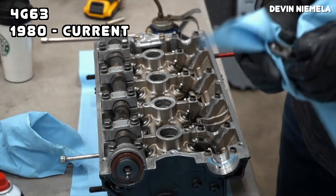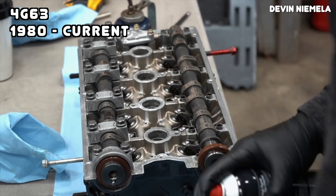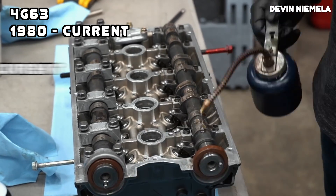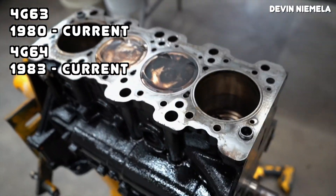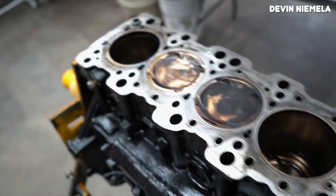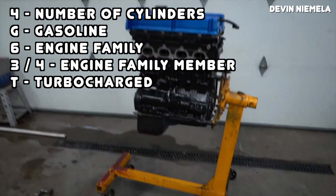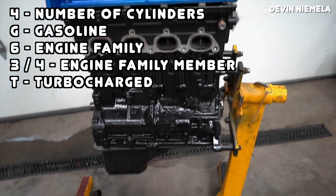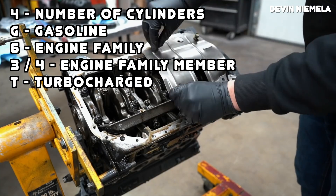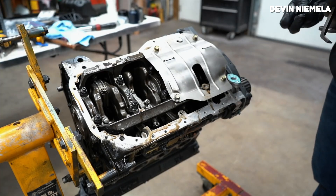The 4G63 specifically started all the way back in 1980 and it's still being used by a handful of Chinese companies today. The 4G64 on the other hand started in 1983 and it's still being used by some Chinese auto manufacturers. The naming convention includes 4 for the number of cylinders, G for gasoline, 6 refers to the engine family, and the final number refers to the engine itself within that family. If it's a turbocharged model such as the 4G63T, it'll have a T at the end which stands for turbocharged.